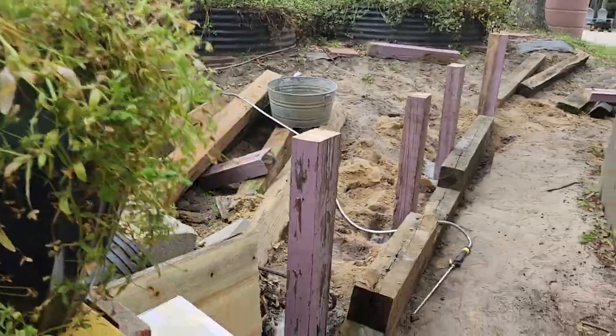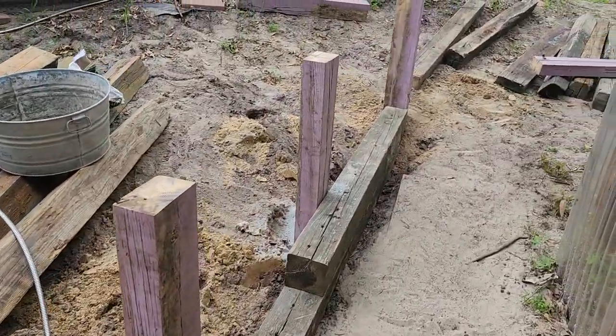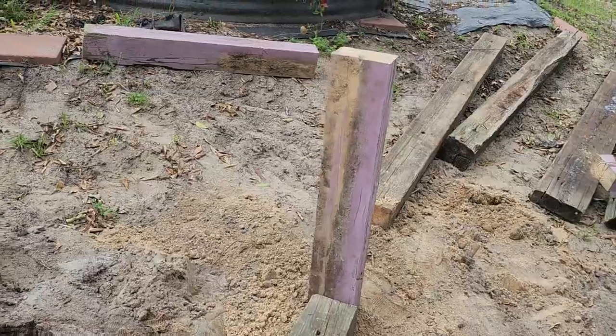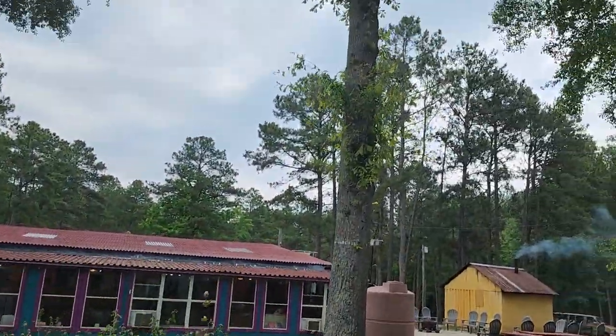That will give us the USDA certified seal. I've been working this morning and I said I will put a video up to show you what we're doing. This is what I've been working on this morning — I'm building another space of organic growing right here by my home. I can go outside and look at these huge oak trees.